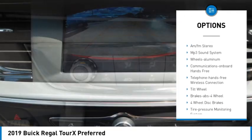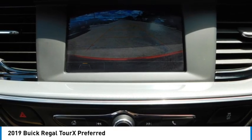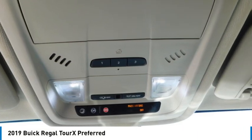Remote keyless entry, fog lights, headlights auto-off, mirror memory, security system. Come see the car for yourself.